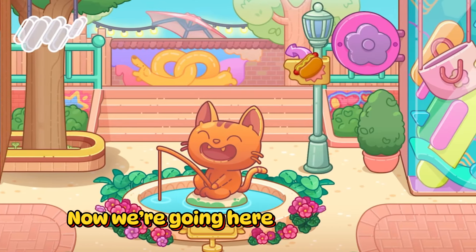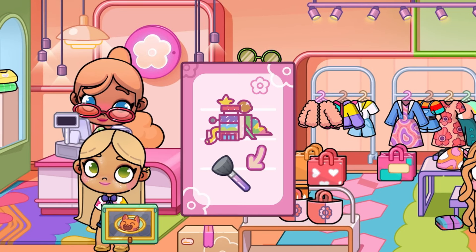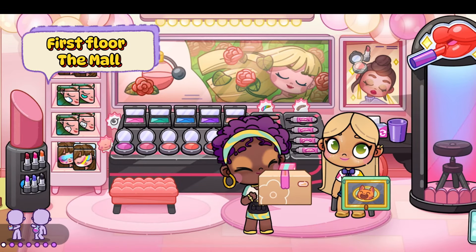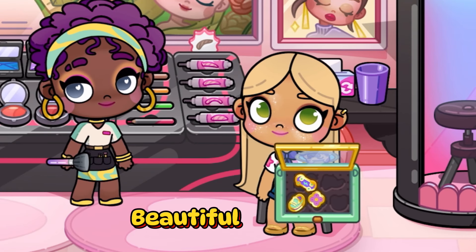Here's a new sticker. Now we're going here. I know what to do. Take this box with you and give it to her. First floor, the mall. Beautiful!